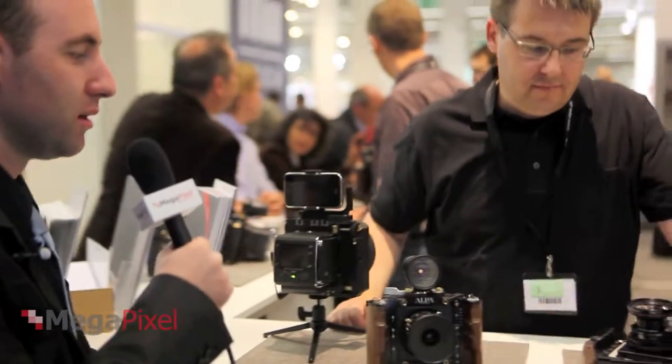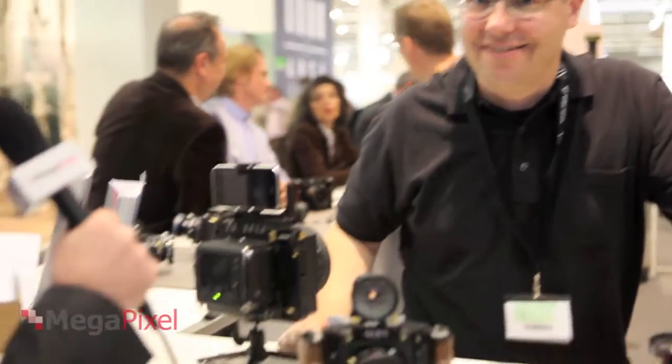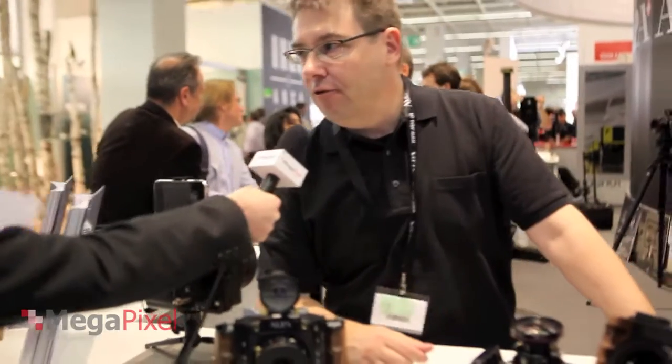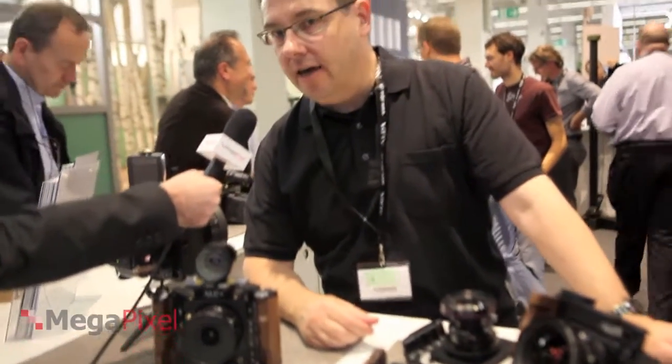I'm Ido and we are at the Alpa booth here at Photokina, looking at new cameras. We have André here who will show us a bit of the new products that Alpa has on the booth. First of all, thank you for being here.